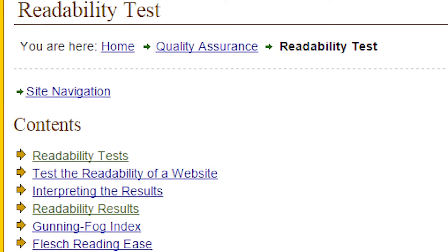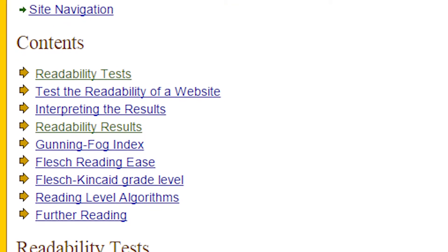For example, you might use 'places to stay' instead of 'accommodation' — that's just a very simple example. We would also possibly run the content through a website called Juicy Studio — Juicy Studio Readability is the one I would normally use. What that does is give you a reading ease level, telling you in percentage terms how easy the website is to read. You're aiming for levels in the area of about 60 to 70 percent, and then you know your website is going to be readable by the majority of the population.